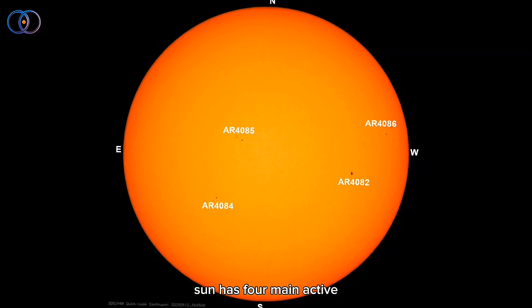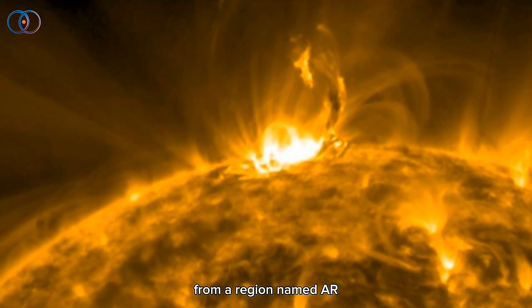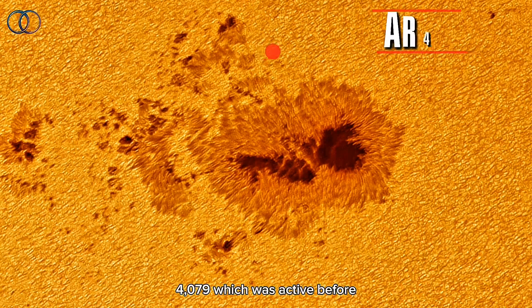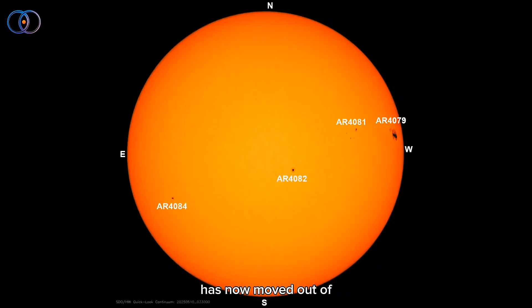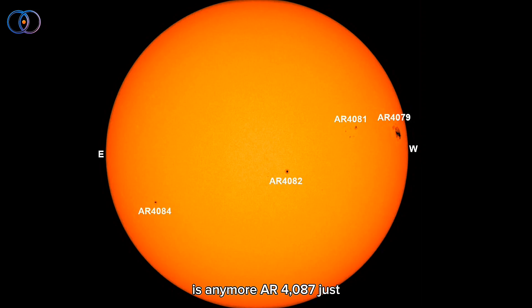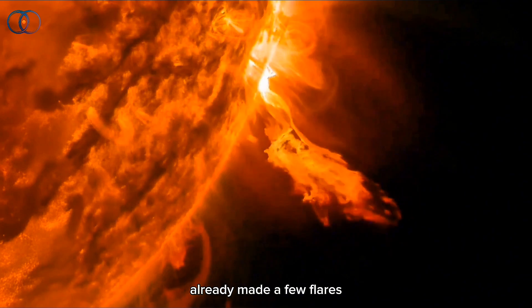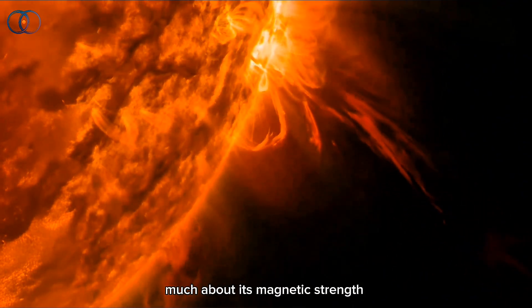The sun has 4 main active regions facing Earth at the moment. The most flares came from a region named AR-4086 — it gave us 4 flares all by itself. AR-4079, which was active before, has now moved out of view, so scientists can't see how strong or complex it is anymore. AR-4087 just rotated into view and has already made a few flares, but since it's still near the edge, we don't know much about its magnetic strength yet. The rest of the active regions look pretty simple right now.